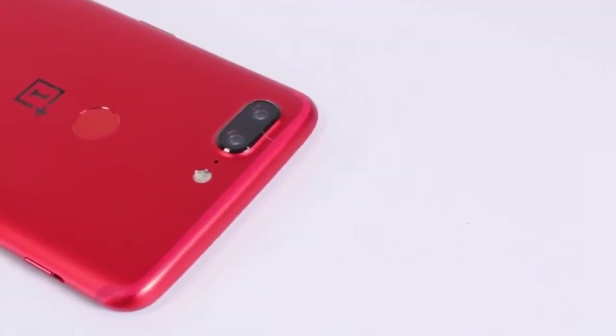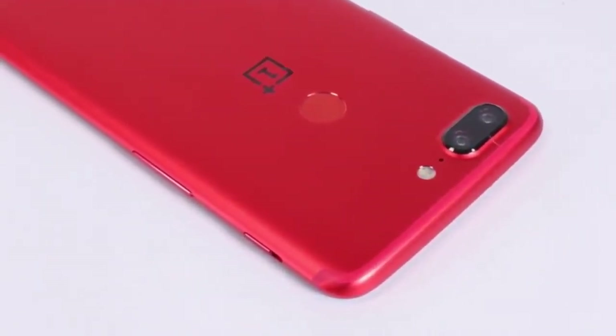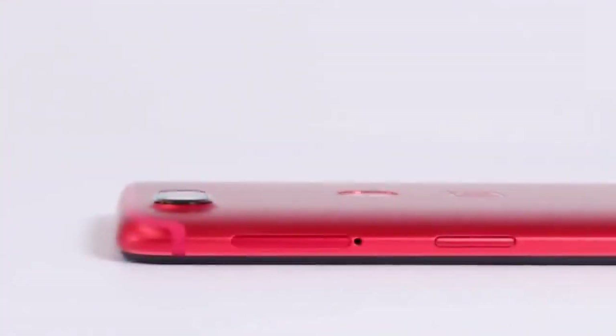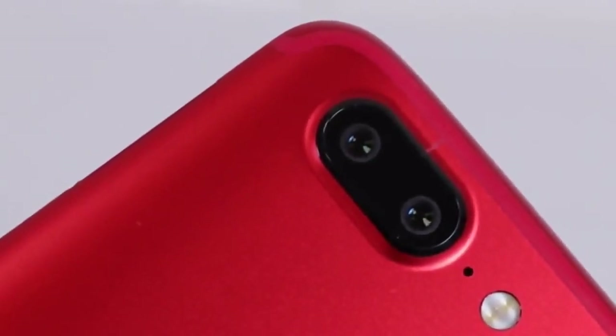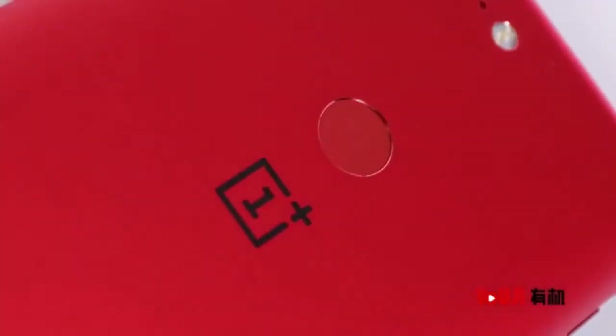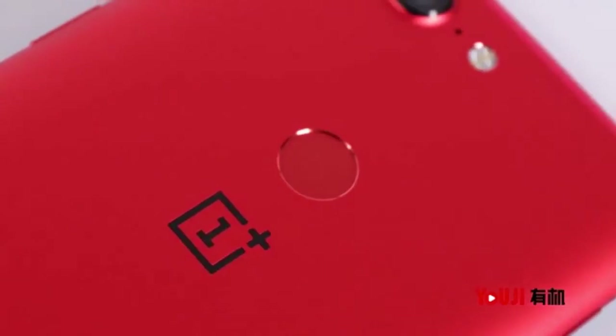The Lava Red variant of the OnePlus 5T is currently visible on OnePlus China's site with a starting price tag of 2,999 Chinese Yuan, roughly $430, which is identical to the price of its Midnight Black model. Notably, it is not listed on the buy page yet. The new variant was announced at the OnePlus 5T launch event as a limited edition variant for the country, as reported by Tech Droidder.